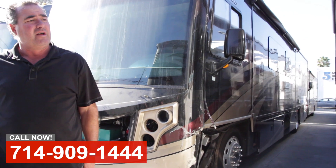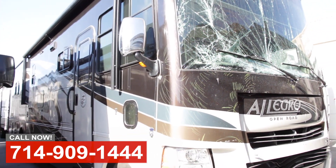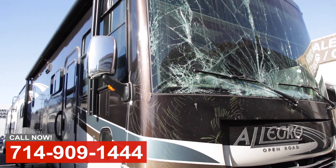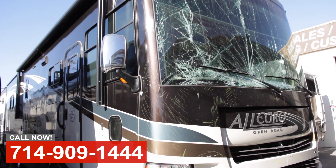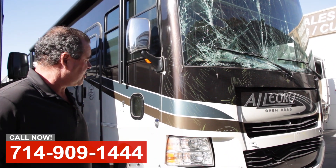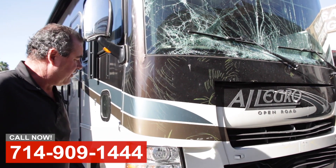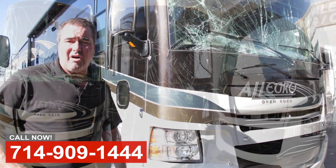Here's another coach that came in about 10 days ago. It's an Allegro Open Road, a Tiffin product. I actually took a call Sunday afternoon on this job — the customer had just reared into a semi truck coming down the Cajon Pass. Unfortunately they damaged their coach, but they're okay. Could have been a heck of a lot worse. We'll be putting this coach back in brand new shape and we'll show you some pictures and video along the way.